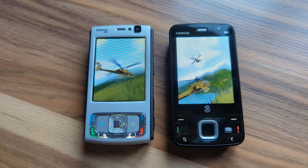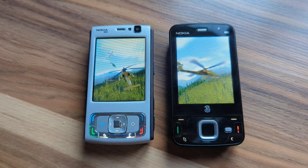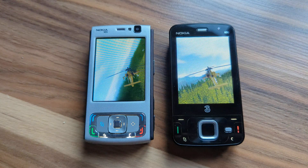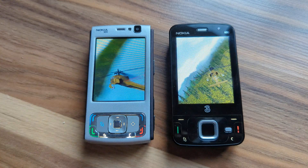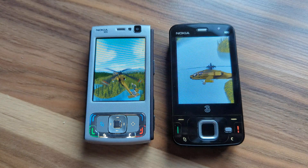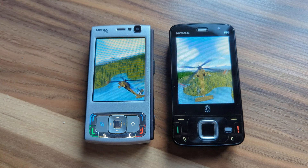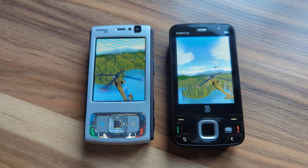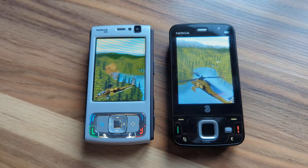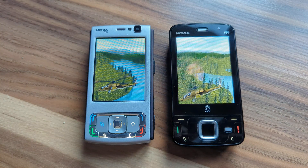I don't know if you can see it, but the old silver Nokia N95 has a much better frame rate — the picture is smoother. I can see the helicopter is flying, whereas on the right the black Nokia N96 is a bit slower and looks like it freezes or skips some frames.